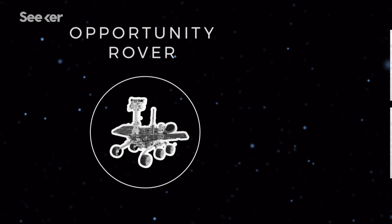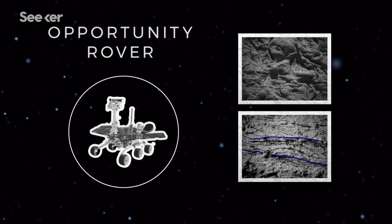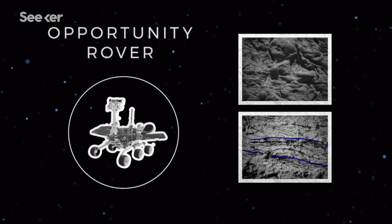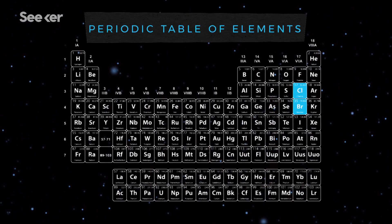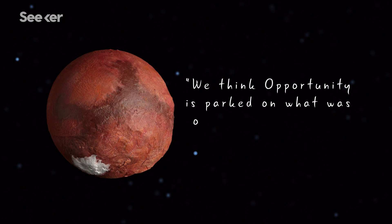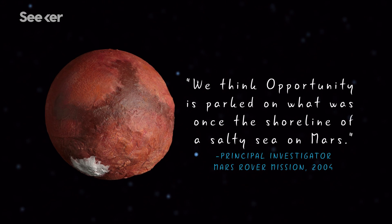Still, Opportunity gathered another clue. The rover took several images of cross-bedding patterns of the layered rocks. These snapshots allowed scientists to identify tiny grains of sediment they believe were bound and shaped by water at some point in Mars' history. They also found signs of chlorine and bromine in the rocks, which is another strong indication that water once existed. According to NASA, it was as if Opportunity was standing on a former shoreline of a salty sea.